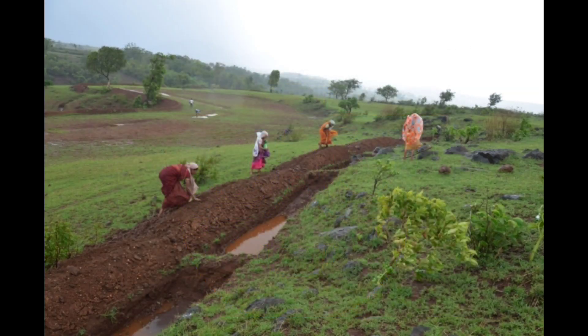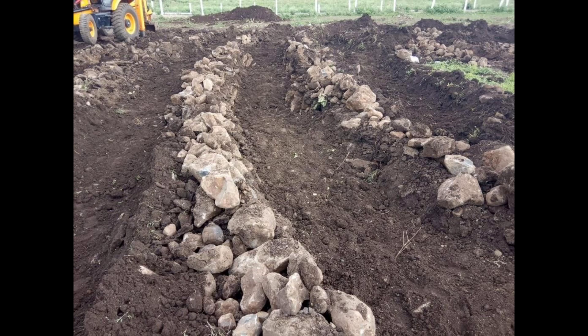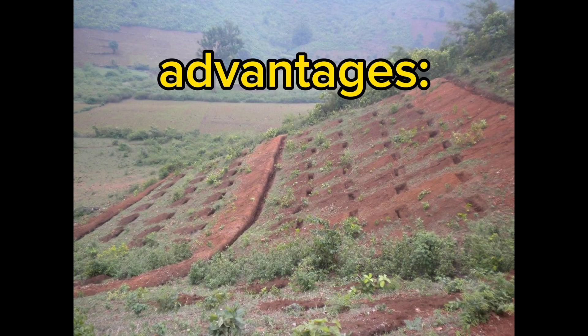Depending on the slope, contour trenching may be as simple as a single ditch or something more extreme. I've seen some images of fancy contour trenches with rocks — I'm not really sure what that's about, that's just for the more elaborate contour farmers.